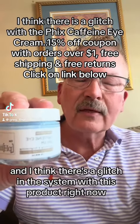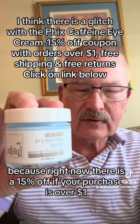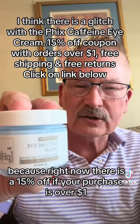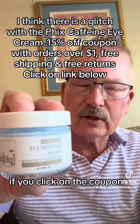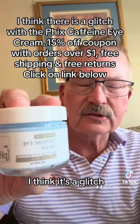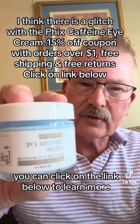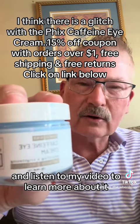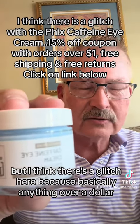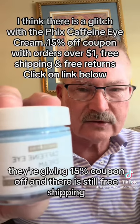This is the Fix Caffeine Eye Cream and I think there's a glitch in the system with this product right now, because there is a 15% off coupon if your purchase is over $1. If you click on the coupon, there's also free shipping, and I think that's a boo-boo — a glitch. You better take advantage of that before it disappears.